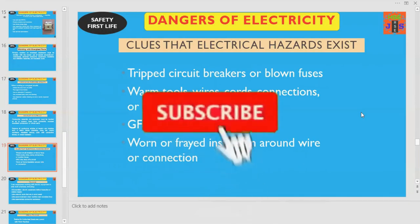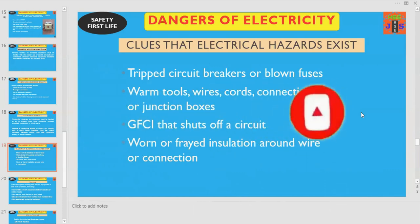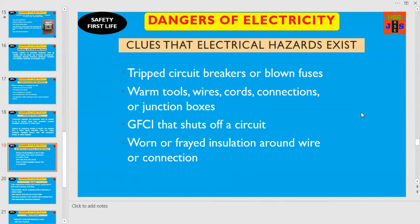Let us discuss a few clues that indicate electrical hazards exist in the workplace. These indications might be tripped circuit breakers or blown fuses, worn tools, wires, cords, connections or junction boxes, a GFCI ground fault circuit interrupter that shuts off a circuit, or worn or frayed insulation around wire or connections. If you find or identify any of these points, it means there is electrical danger and you have to ensure safe electrical working procedures.